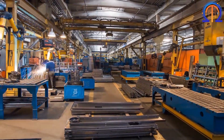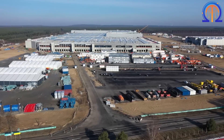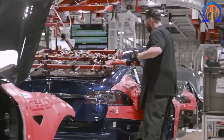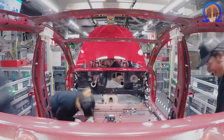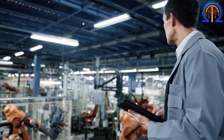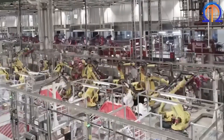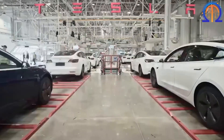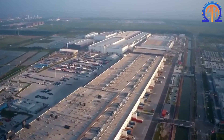Tesla's $2 billion Gigafactory in Shanghai, also known as Gigafactory 3, is scheduled to open in 2020 and is anticipated to use a full vehicle manufacturing process to produce the Model 3. The initial Gigafactory was intended to be used as an operating framework for all subsequent sites, but Tesla is now applying lessons gathered from its Nevada plant to its factory in China.